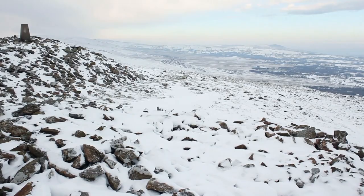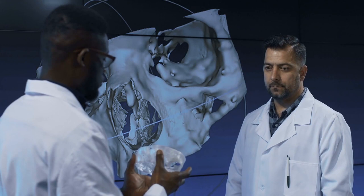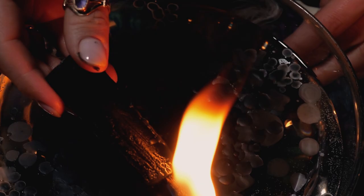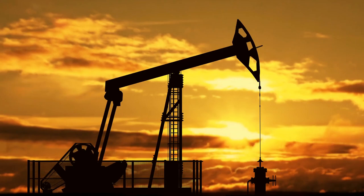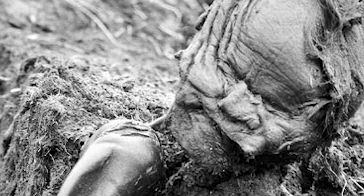But it looks like the Grauballe Man didn't have a pleasant end. By inspecting his body, researchers are pretty sure that this mummy died by pointedly unnatural causes — they've speculated he probably had his throat slit for some kind of ceremonial sacrifice. There have actually been a bunch of mummies discovered in peat bogs like this one, and archaeologists have taken to referring to these kinds of mummies as bog people. Many people use peat as a fuel source, so when they go to get it, they might find a mummy or two.